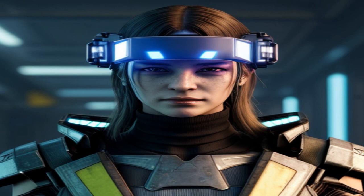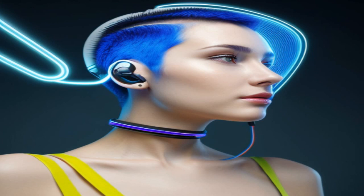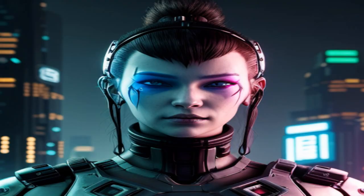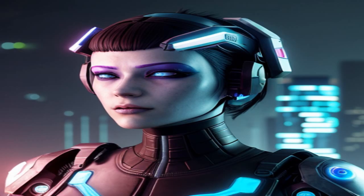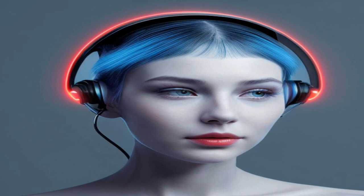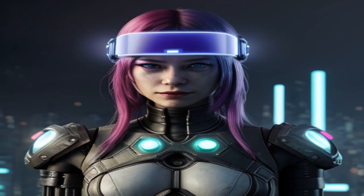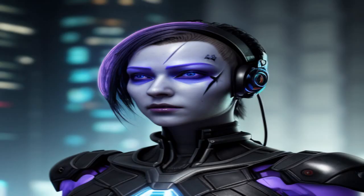For instance, their flagship product, the Logic Progs Neuropulse, is a wearable device that can be used to control a computer or robot with a user's thoughts. The Neuropulse is a small device that is worn on the forehead and is capable of detecting brain activity. It uses EEG data to interpret user commands and translate them into action. The device can be used to control a variety of devices, including robotic arms, wheelchairs, and drones.